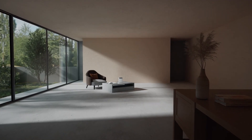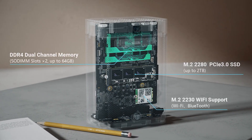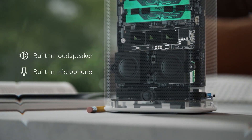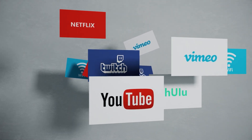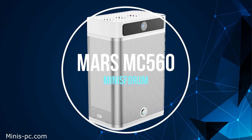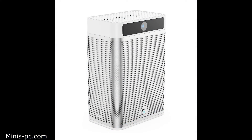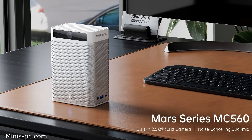The last one on our list is the Minisforum MC560, a mini PC that stands out from the crowd with its built-in camera, microphone, and speakers. It is designed to be a convenient and powerful device for office use, especially for video conferencing and streaming. The MC560 features an AMD Ryzen 5 5625U processor, which is a hexa-core CPU based on the Zen 3 architecture. It also has 16GB or 32GB of DDR4 RAM and a 512GB NVMe SSD. The graphics are handled by the integrated AMD Radeon RX Vega 7, which offers decent performance for light gaming and multimedia tasks. The MC560 has a compact and sleek design, measuring 105 x 67.88 x 152.5 millimeters, with a tilting stand that allows you to adjust the angle for optimal viewing.